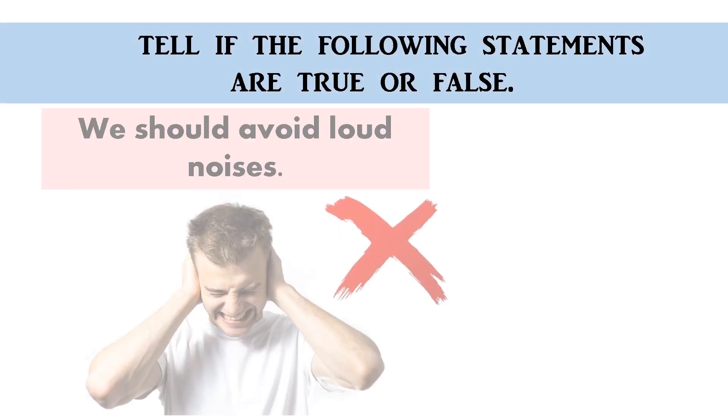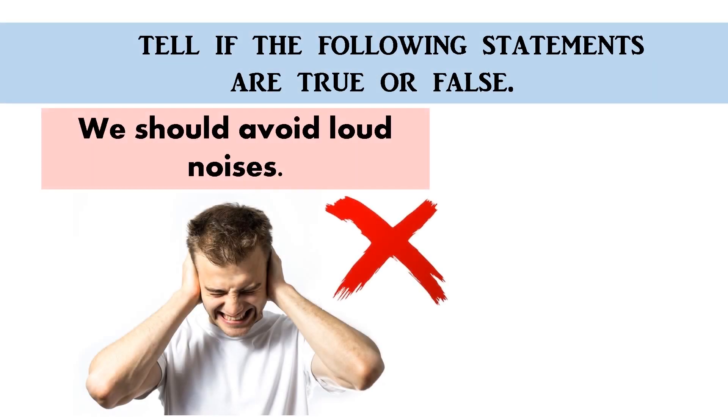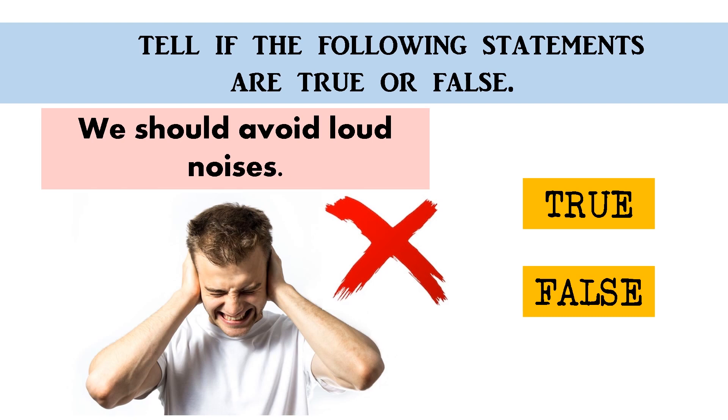We should avoid loud noises — true or false? The correct answer is true. Good job!